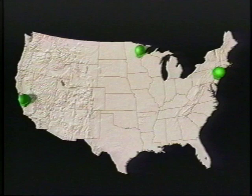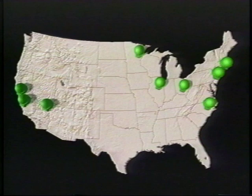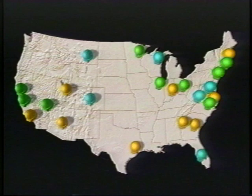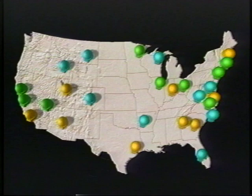The resulting planetarium show will be distributed to science centers throughout the United States. Dissemination of the show will be managed by the Association of Science and Technology Centers. Plans call for presentations at nine science centers per year for three years, beginning in the fall of 1999, reaching an estimated attendance of over one million viewers.